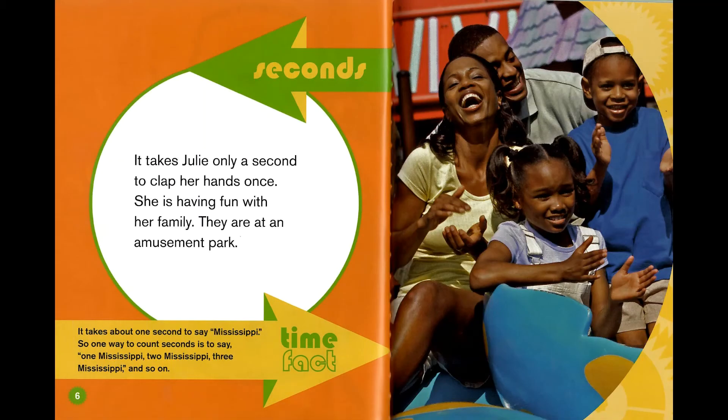Seconds. It takes Julie only a second to clap her hands once. She is having fun with her family. They are at an amusement park.